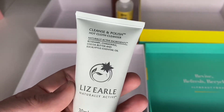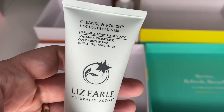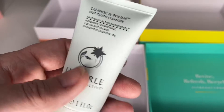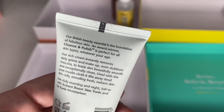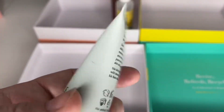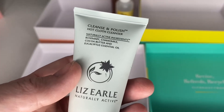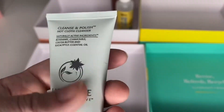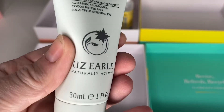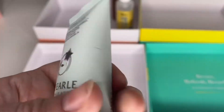Next is the Liz Earle Cleanse and Polish — just a little one, about two thirds of the way down. I use it now and again in the morning or as part of my second cleanse. I'm not sure if it leaves my skin a little bit tight and dry — it's definitely not my favourite. I did buy it years ago when it first came out on QVC, probably in my 20s. I got my little muslin cloth but didn't finish it then, and I wasn't particularly good at skincare back then either. I'm keeping that one.